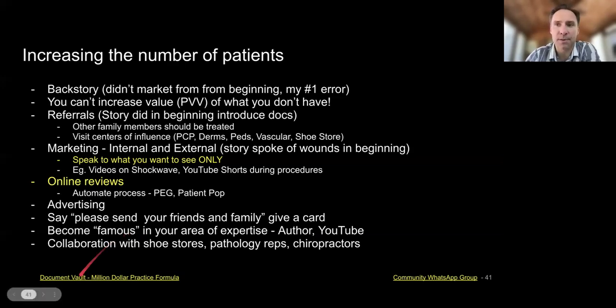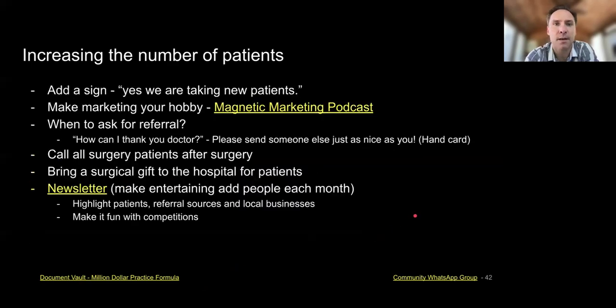Collaborate with others — for example, there's a pathology rep and a vein rep. I'm doing Swift marketing and they're taking my materials to other doctors they know, so they're essentially marketing for me. These are ways to increase patients. And doing good, good work for the patients you have and for coaches and other people in that sphere — that matters too.